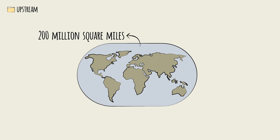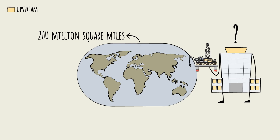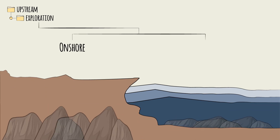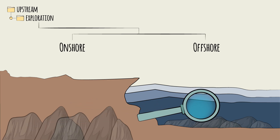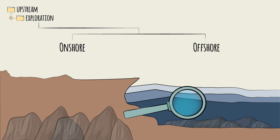The world has a surface area of 200 million square miles. How can oil companies know where oil and gas reserves are? It starts with the exploration phase. Explorations can be onshore or offshore, and the objective here is not to find oil or gas, but to narrow down the search area by identifying potential reservoirs that might host oil and gas.